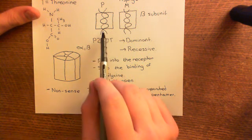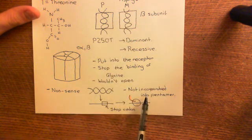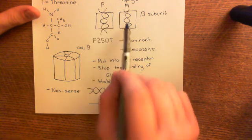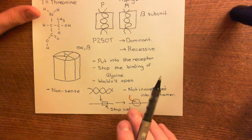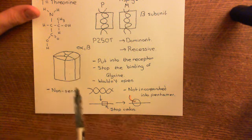The only way this can cause disease, therefore, is if you have two copies that both have this really severe mutation. If both copies have the really severe mutation, then you don't get any functional beta subunit made and therefore you don't make any functional glycine receptors. And if you have that, it would be very, very serious.